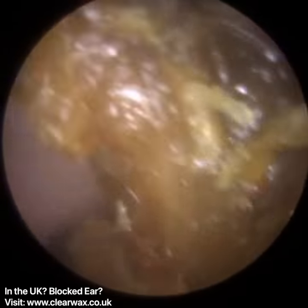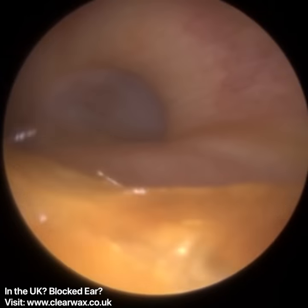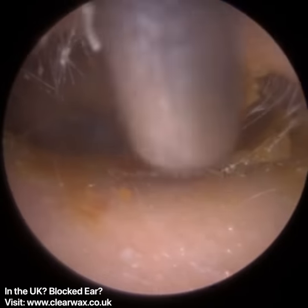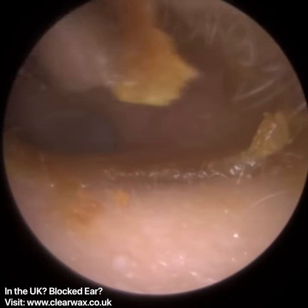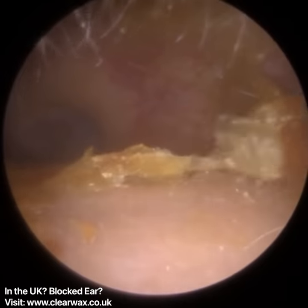This plug from the left ear came out in one large piece — you'll see a still image of that plug. The eardrum is nice and healthy. There's a bit of retraction in the attic region — the top part — which I explained before and how it's caused.